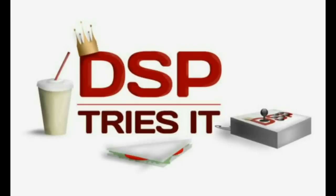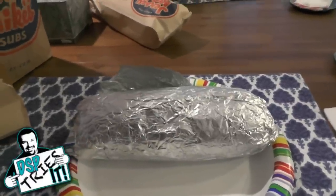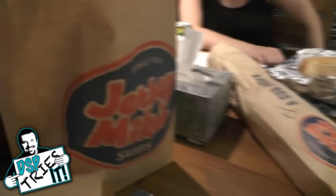Alright, ladies and gentlemen, welcome to a new edition of DSP Tries It — something different. This is a place we've never been to, ladies and gentlemen. It's called Jersey Mike's Subs.